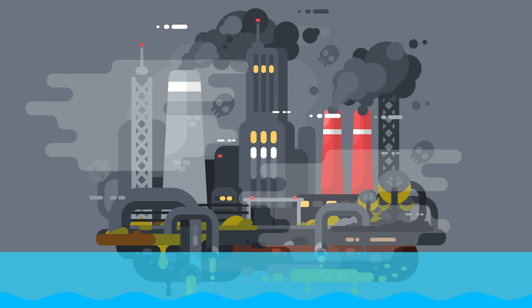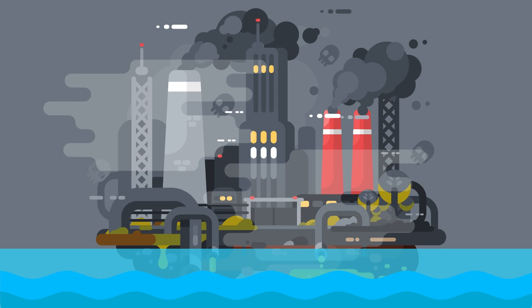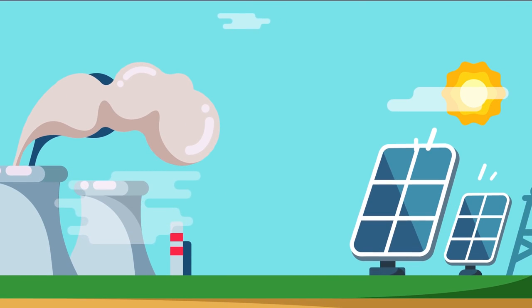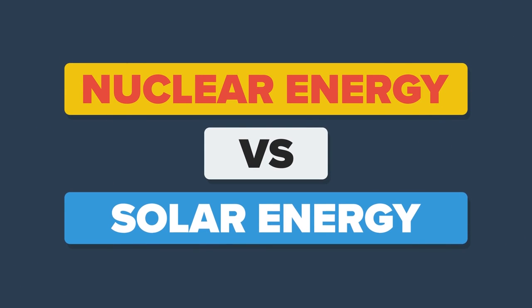With fossil fuels diminishing and climate change on the rise, the world is looking for more environmentally clean energy sources to be the new champions of our global energy war. Stepping from the ashes of the coal giants and other fossil fuels, the great warriors of nuclear and solar energy emerge. Let's explore these two titans of power in this episode of the Infographics Show: Nuclear Energy vs. Solar Energy.